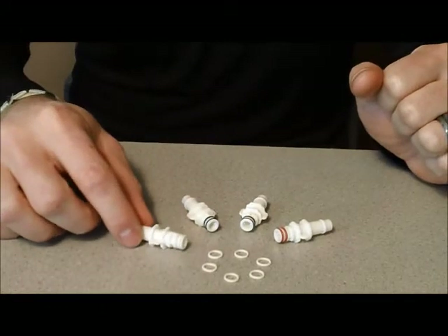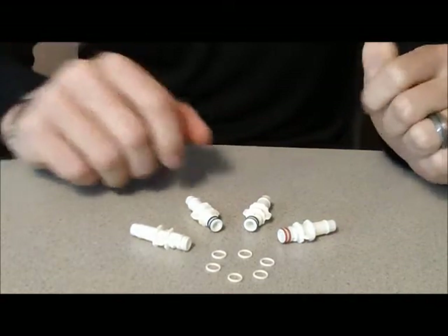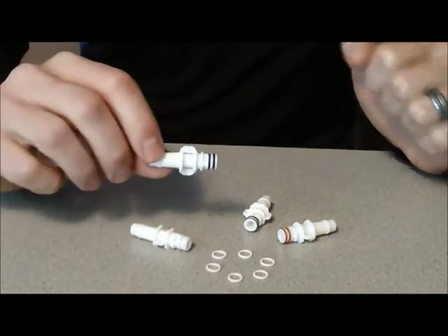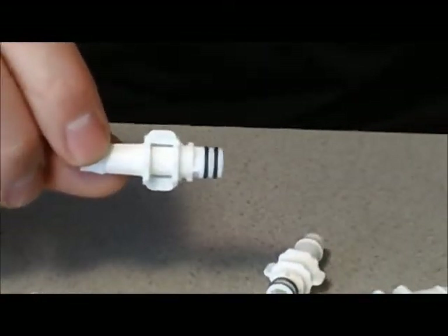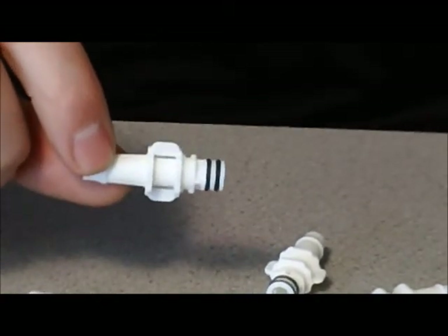Now if there's compatibility issues with chemicals or temperature rating, we have all sorts of different options. This one here, as you can see, is a Buna N O-ring as well, but this is not an internally lubricated O-ring — it's just the regular Buna N.